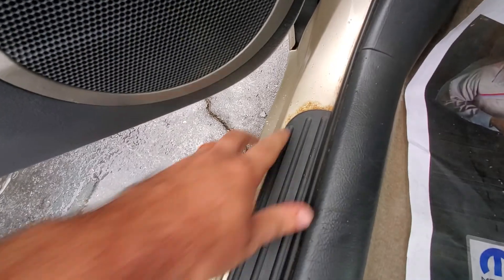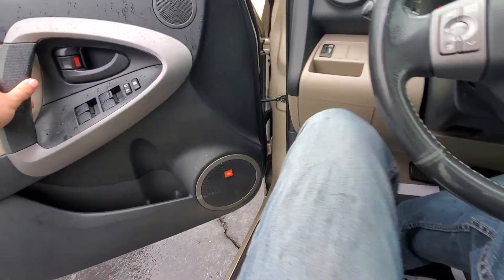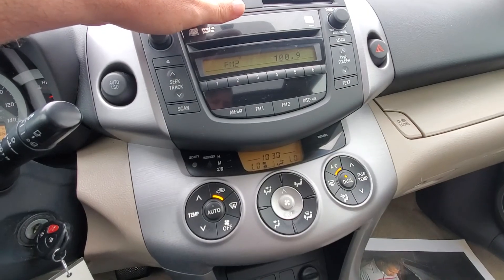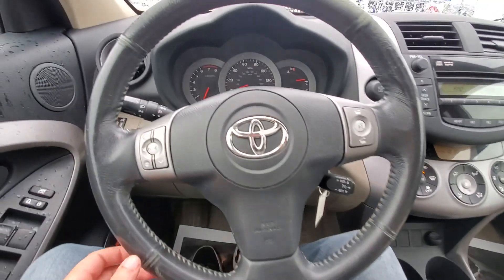Got a little bit of surface rust starting here — nothing too crazy. On the inside, I've got the air conditioner running and it is blowing nice and cold. I'm going to turn that off because it's raining outside, getting a little too cold here.